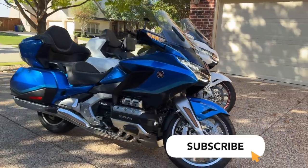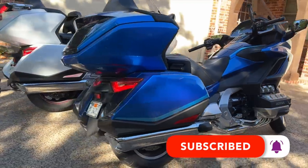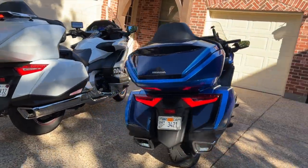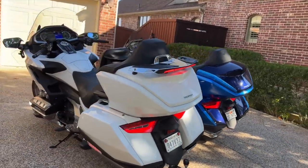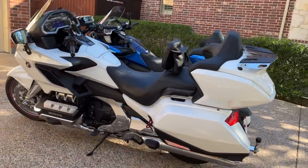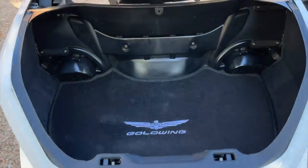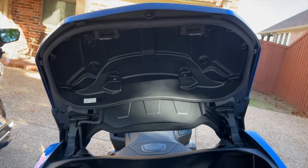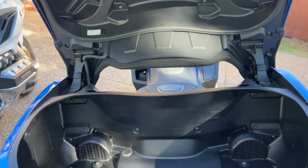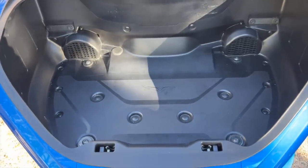There are some compelling arguments for moving from a 2018 through 2020 Goldwing up to a 2021 to 2023 Honda Goldwing. For me personally, the biggest benefit would be that larger trunk. One of my greatest frustrations is the trunk size of this 2018 Goldwing, and after riding this new 2022 Goldwing with that 61-liter trunk, it has made a huge difference.